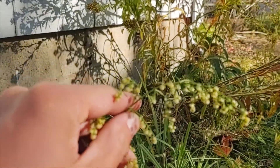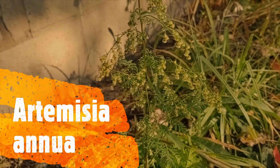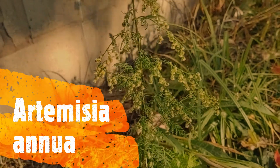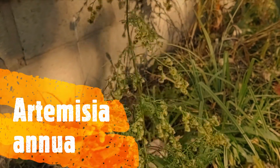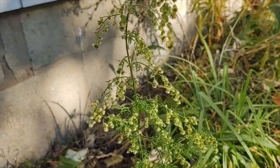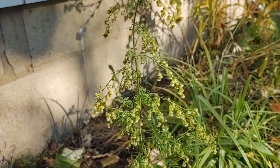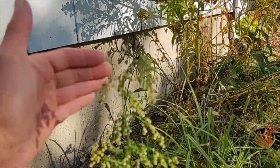So this is Artemisia annua, Artemisia annua. It's a non-native, beautifully smelling, pleasantly smelling wormwood, or I think it's been called sweet wormwood, also sweet annie, mugwort, sweet mugwort, all kinds of things.